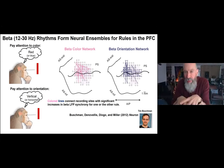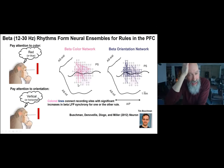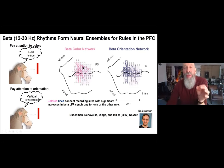Tim looked at LFP synchrony across different recording sites in the prefrontal cortex. Shown here is a representation of the monkey's lateral prefrontal cortex, with circles representing simultaneous recording electrode array sites. The colored lines connect recording sites whose LFPs showed an increase in synchrony when the monkey was performing the color rule in pink or the orientation rule in blue.